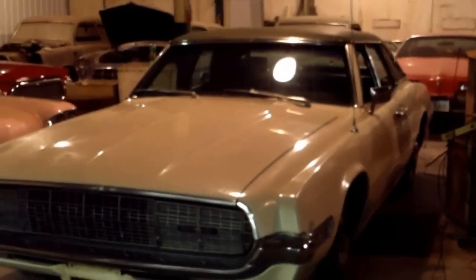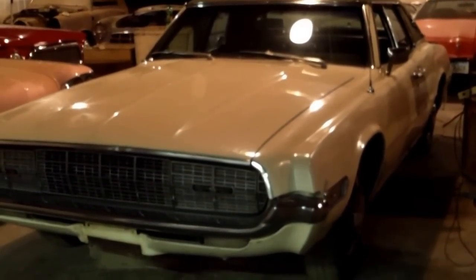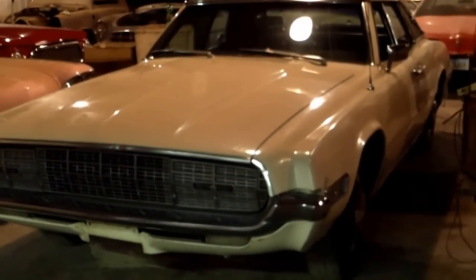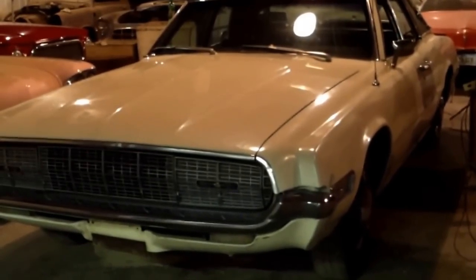We're looking at a few more of the Arnie Walker collection. This is a 68 T-Bird with 4 door suicides and it is the original car. It does have a little bit of rust in the quarters but a hard car to find.